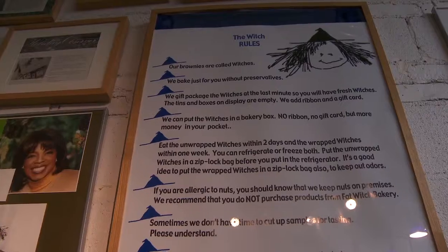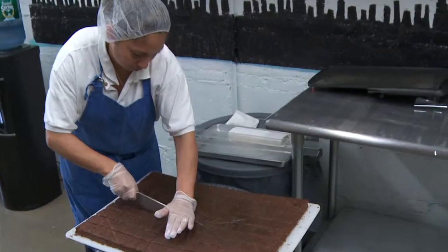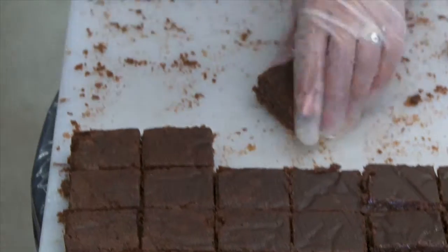Without giving away your secret recipe, can you tell us a little bit about how you make your brownies and brownie tips? I'll tell you everything. I think part of the magic is you've got to really love what you're doing, you've got to love to bake it, but we use really high quality ingredients, and we bake them just like you do at home in really small batches.